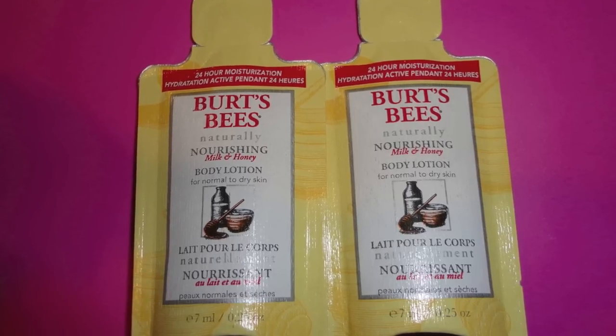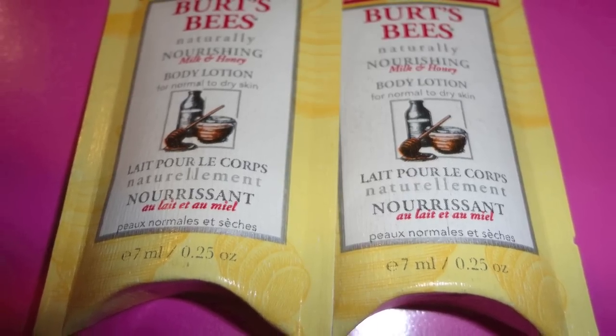Next is the Burt's Bees Nourishing Milk and Honey Body Lotion, and I actually got two in mine. I don't know if that's everyone's, but I got two little packs — they're really heavy. Burt's Bees new and improved body lotion is clinically proven to restore moisture and replenish dry skin. Canada's favorite natural beauty brand uses milk and honey to soothe, soften, and hydrate dry skin without making it feel greasy. Coconut and vitamin E deliver beneficial nutrients to the skin. Full size is 170 grams for $12.99, and these are 7 milliliters each — I'll have to calculate that one too.